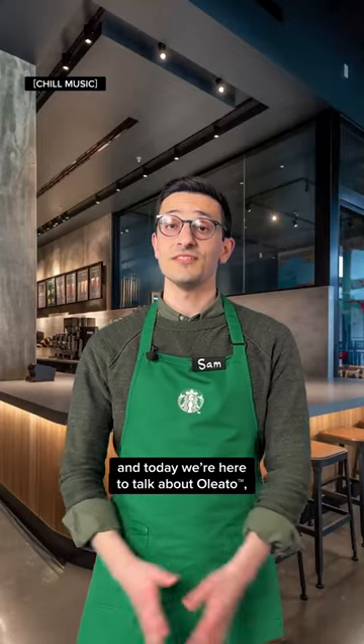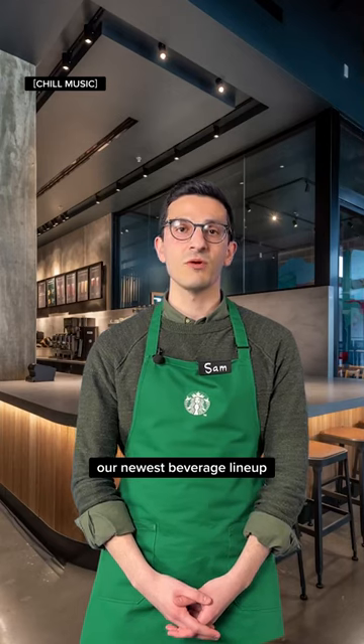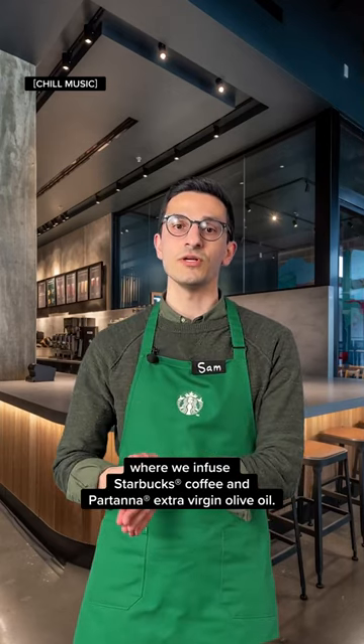Hello again, I'm Sam and today we're here to talk about Oleato, our newest beverage lineup where we infuse Starbucks coffee and Partana extra virgin olive oil.